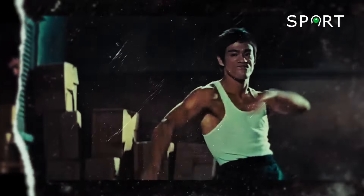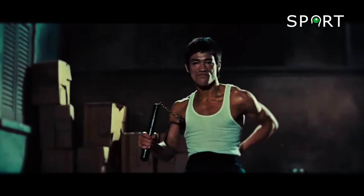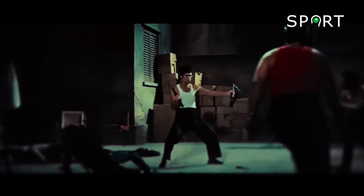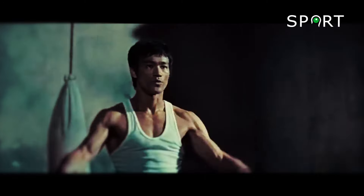Lee also wields two nunchaku simultaneously, seamlessly transitioning between attacks, blocks, and evasive maneuvers. Each move is executed with precision, making this fight visually stunning and technically impressive.